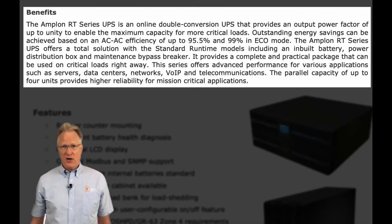The Aplon RT Series UPS is a single-phase, online, double conversion UPS that provides an output power factor of up to unity. AC to AC efficiency is over 95% during normal operation, and almost 99% in economy mode. Each unit has an internal battery, a power distribution section, and a maintenance bypass breaker.